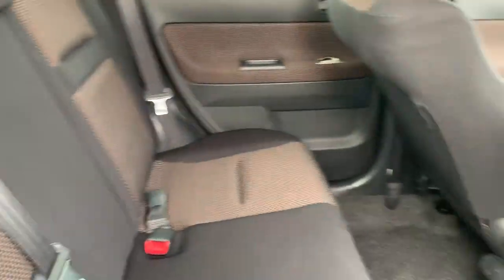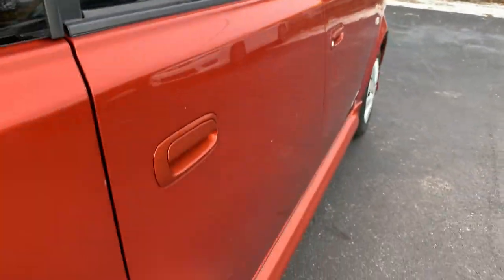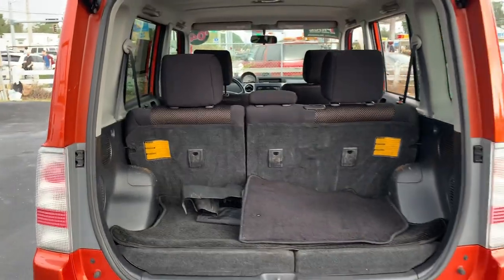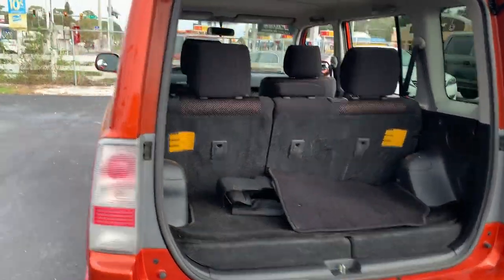Let us look at the rear seat. Stylish wheel covers. Let us look at the storage in the rear. The rear seats fold down from the rear storage.